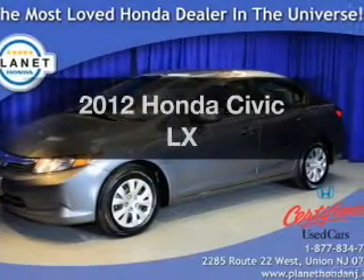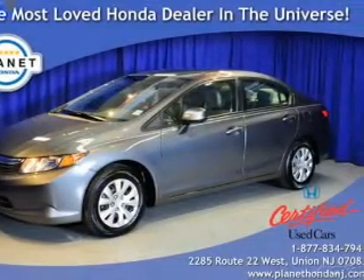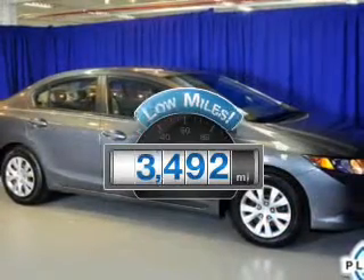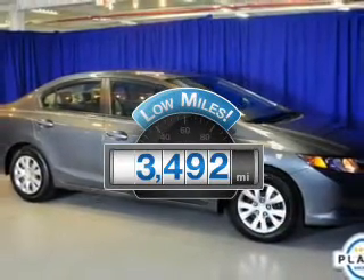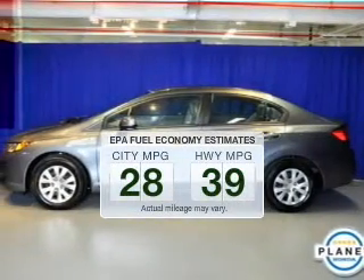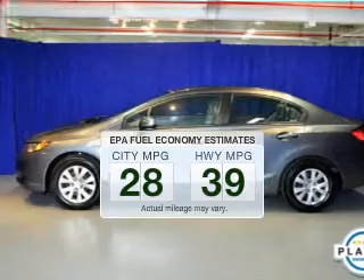Introducing the 2012 Honda Civic. If you're looking for a first-rate auto, this one could be yours today. Get more for your money with this vehicle that features low mileage and dependability. Save your money and make fewer trips to the gas station when driving this fuel-efficient vehicle.